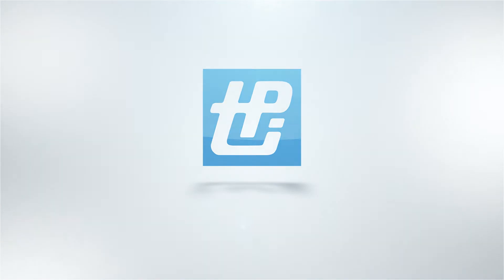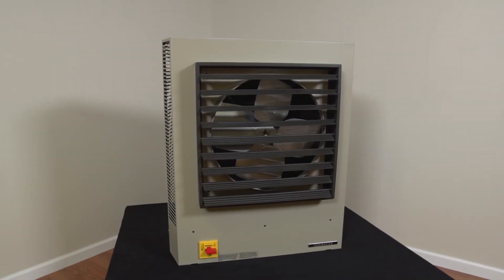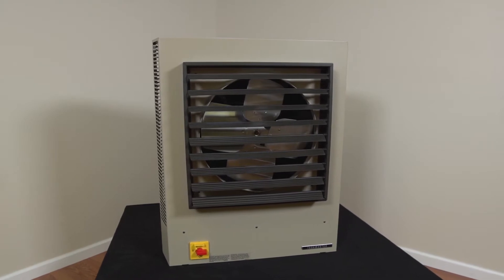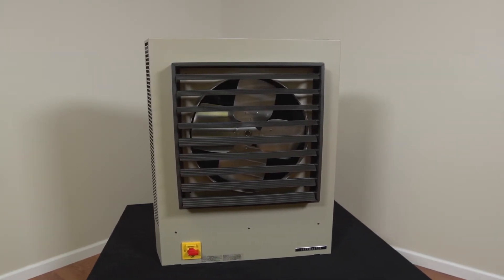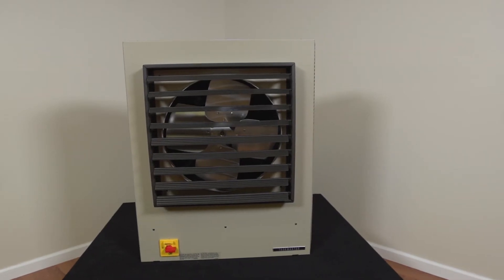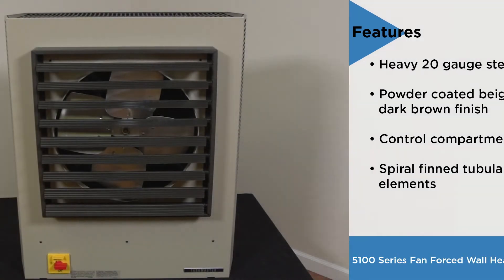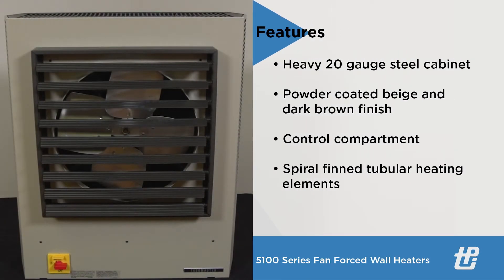TPI Corporation Electric Fan Forced Unit Heaters are CETL-US listed for indoor commercial and industrial heating applications. These heaters are shipped fully assembled and constructed with a heavy-duty 20-gauge steel cabinet with a powder-coated two-tone beige and dark brown finish. The control compartment contains a master terminal board with hinged and latched access door.